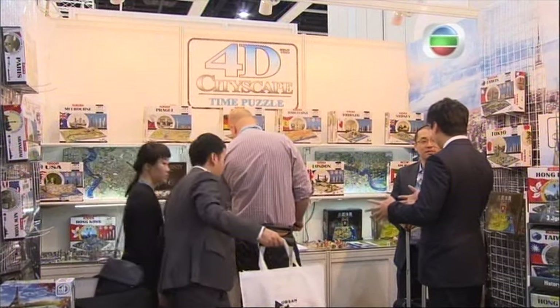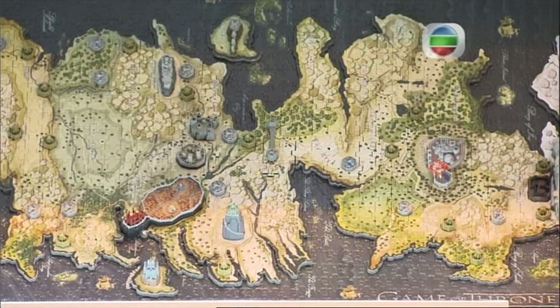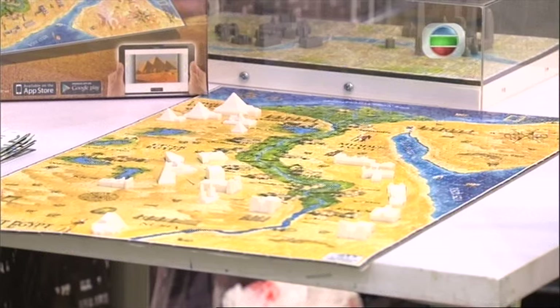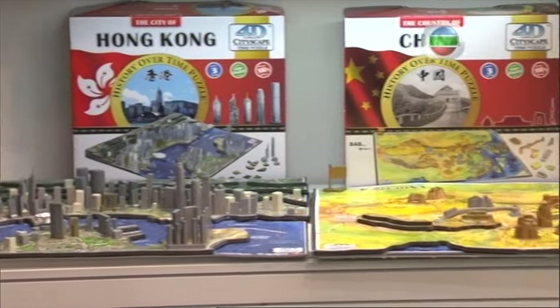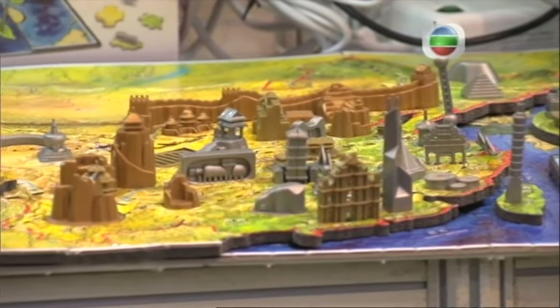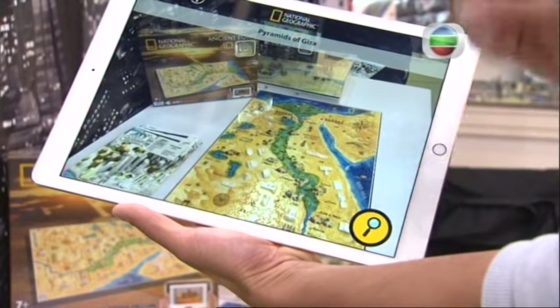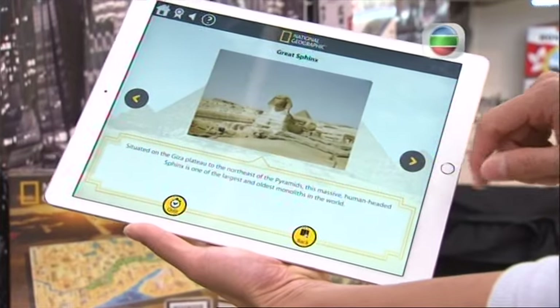Also bringing the past to the present are these 4D smart maps. They allow puzzle aficionados to not only put together maps of ancient cities layered over present-day maps, but to learn the history behind the landmarks in the puzzle. It was supposed to be a figurine of a city, but everything had to fit in a box for retail stores, so we started chopping it into pieces for packaging and ended up with a puzzle. He then added the app last year — point your smart device at a monument on the map and it gives you its history, answering the riddle of the sphinx.